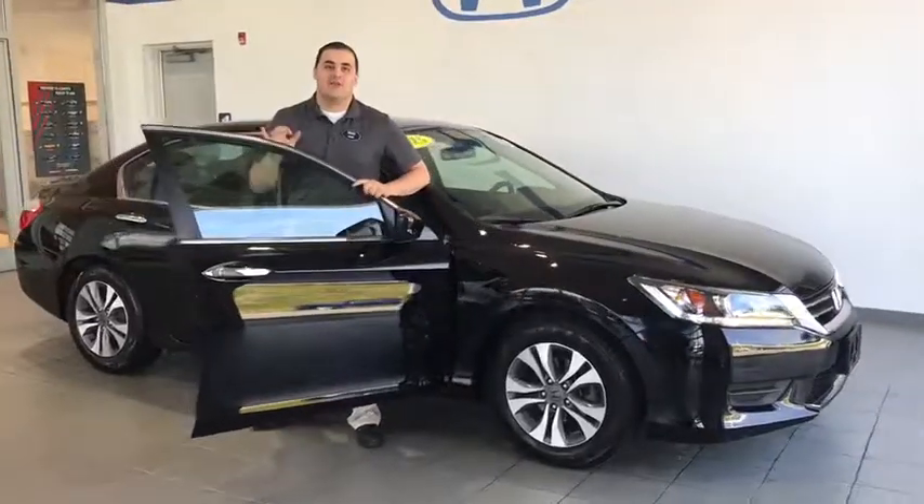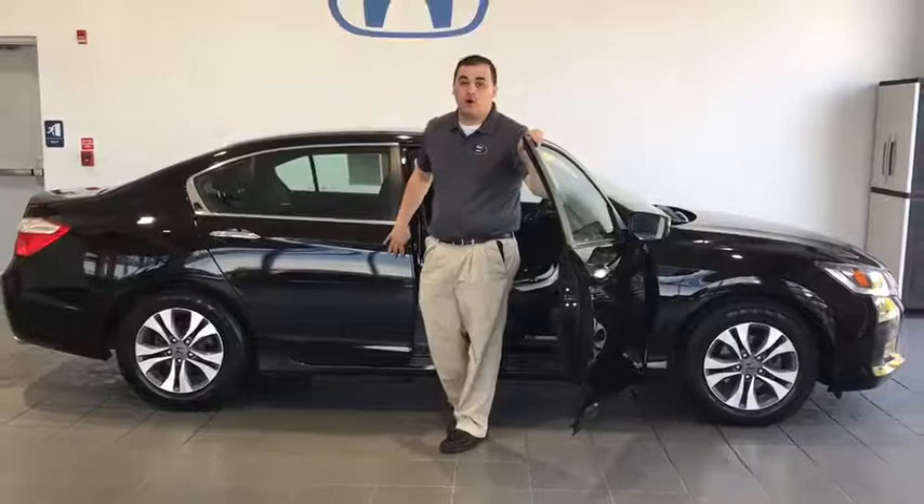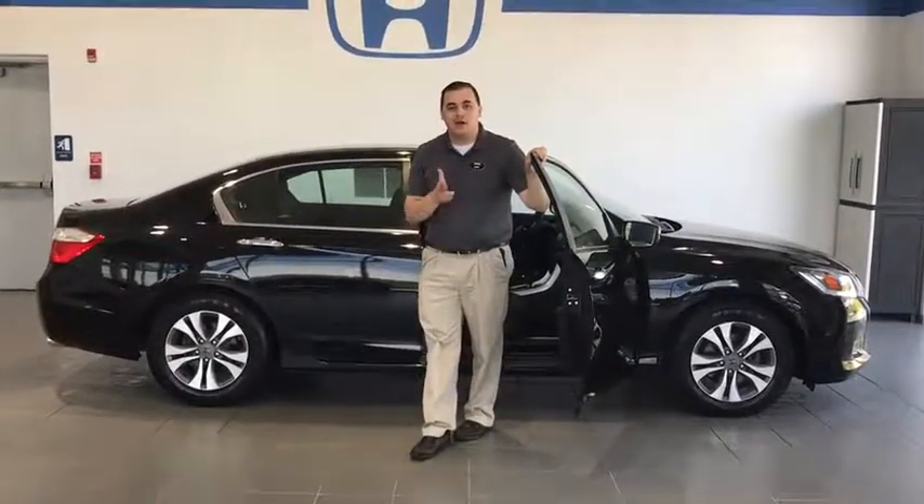So if you want to come check out this fantastic vehicle, come see us down here at the Delaney campus across the Walmart, or you can find out all the details right here on delaneyauto.com.